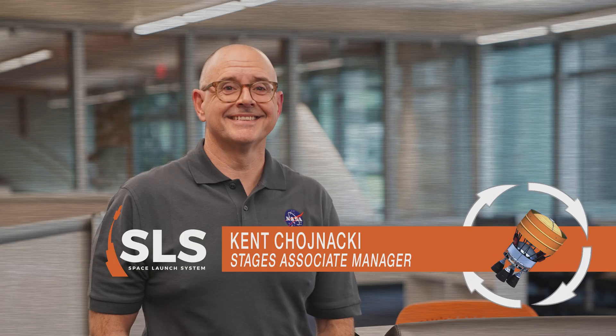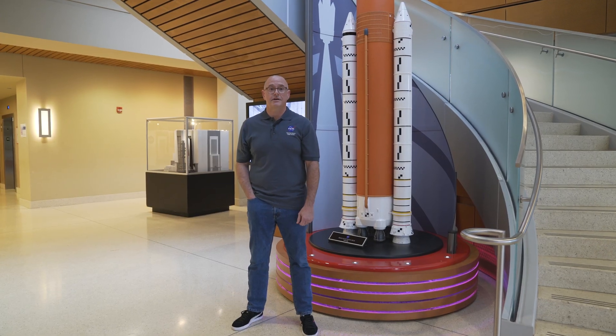Hi, my name is Kent Chinacki and I'm the Stages Associate Manager for the Space Launch System. This is Rocket Science in 60 Seconds.